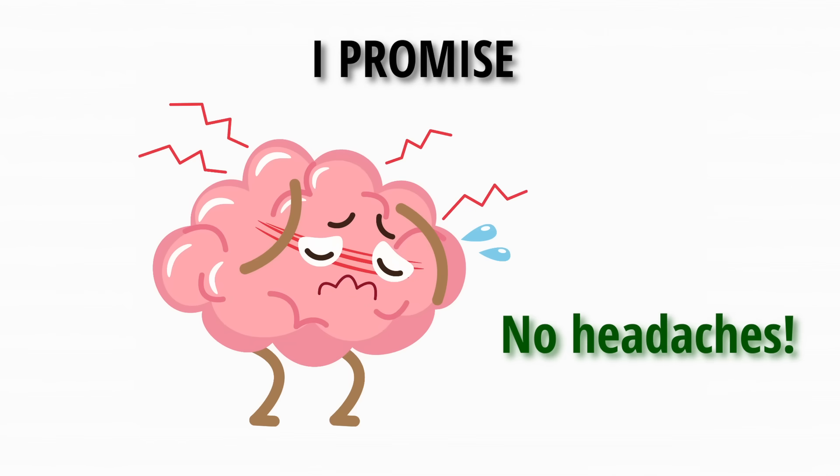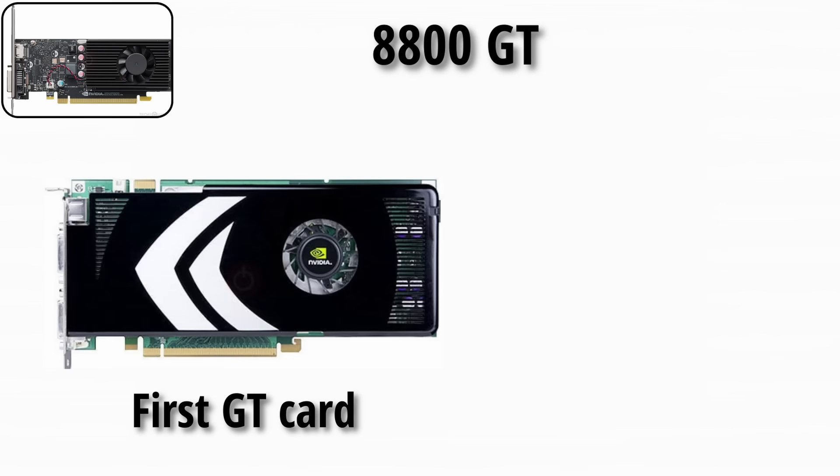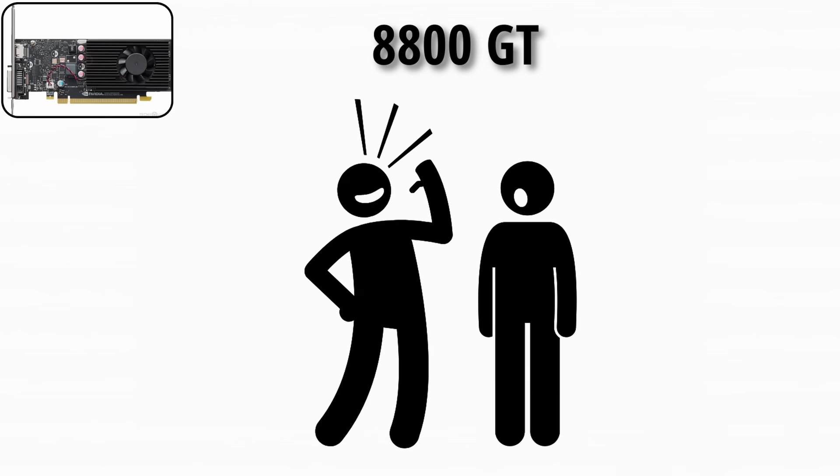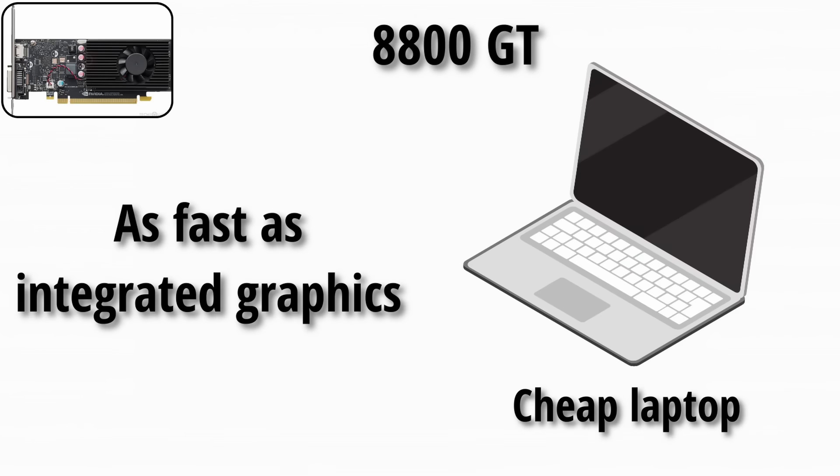And I promise, no headache-inducing jargon. Let's first start with the GT era. The 8800 GT was the first real GT card, mid-range and surprisingly strong for the time. If you had one back then, you were flexing on your friends. Today, let's just say it's about as fast as integrated graphics on a cheap laptop.